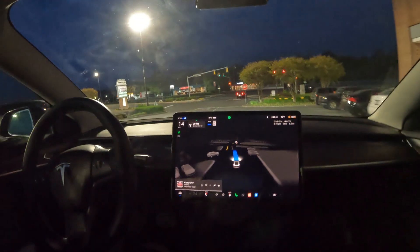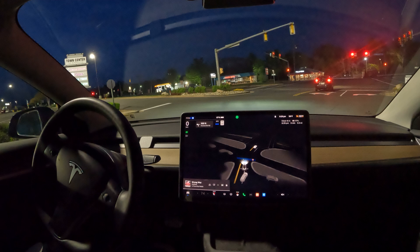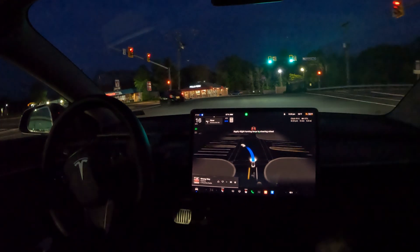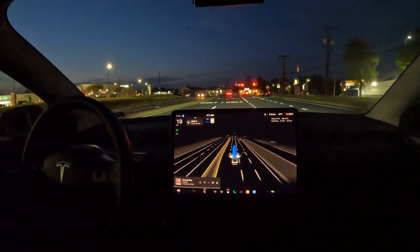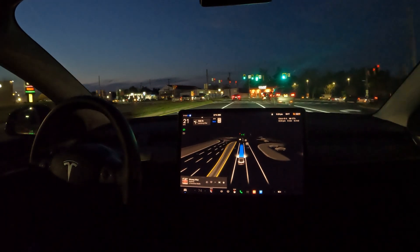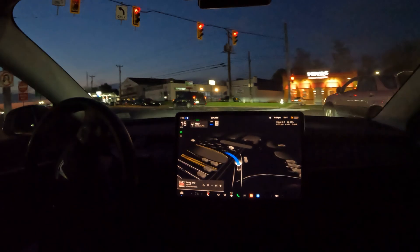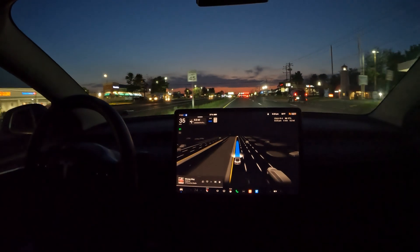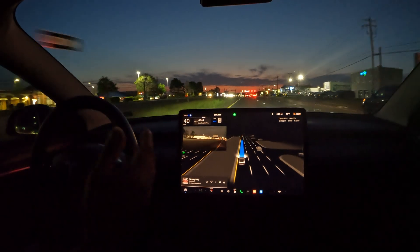We're actually trying to make a left here and it's a very interesting left turn. I thought it was going to make a left into the access road, but it actually decided to make a left onto Drainsville — I'm surprised it went this way instead of the access road. I wanted to challenge it more by going through the access road, but it switched lanes during the left turn with a quick lane switch.